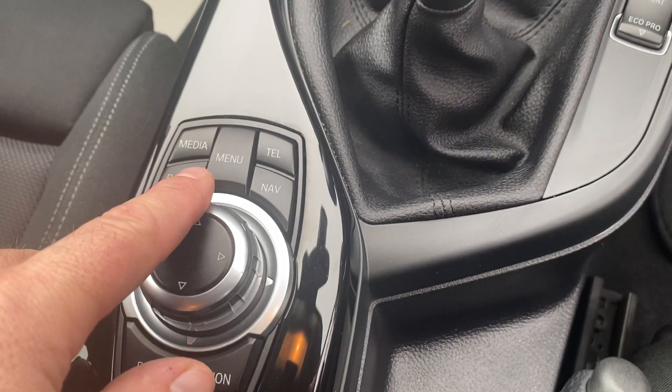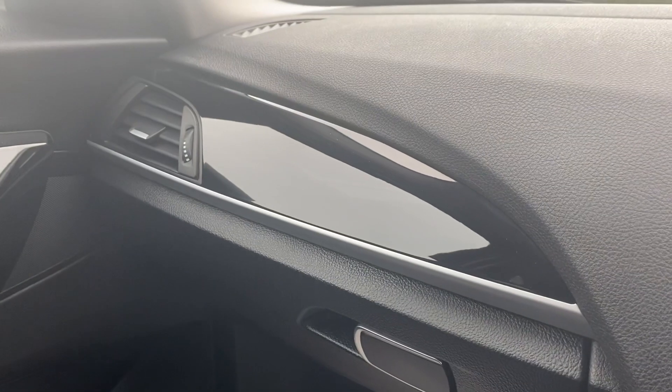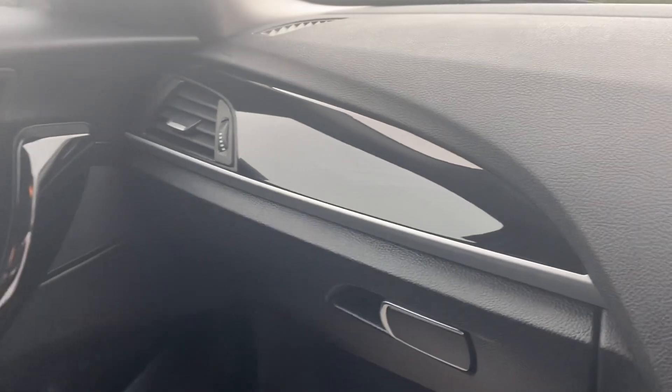BMW's fantastic iDrive system is simple to use, with lovely piano black dashboard trims and brushed aluminium underneath. Really is a lovely car — great mileage, looks and drives amazing.